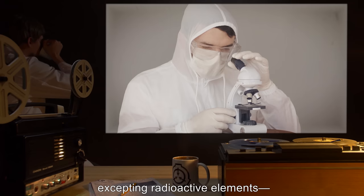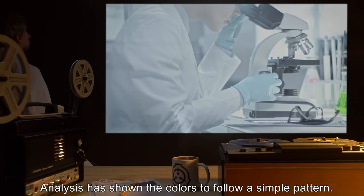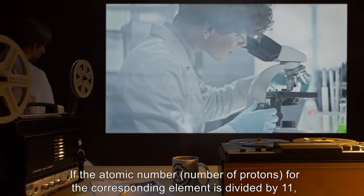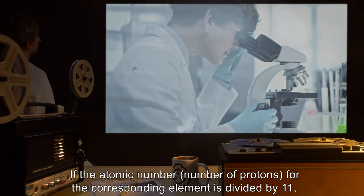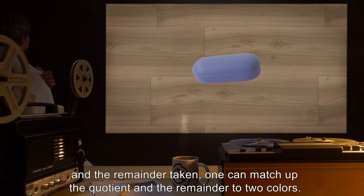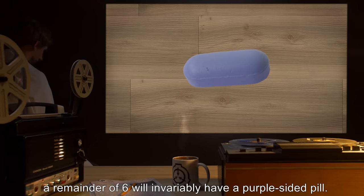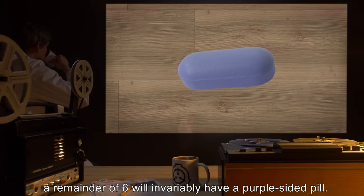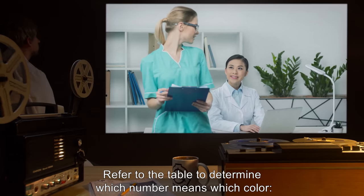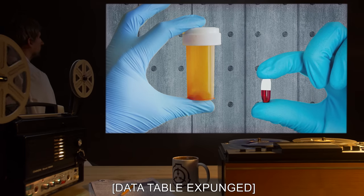Excepting radioactive elements — in those cases, there is no sample. Analysis has shown the colors follow a simple pattern: if the atomic number (number of protons) for the corresponding element is divided by 11 and the remainder taken, one can match up the quotient and the remainder to two colors. For example, a remainder of six will invariably have a purple-sided pill; therefore, purple means six. Refer to the table to determine which number means which color. [Data table expunged.]